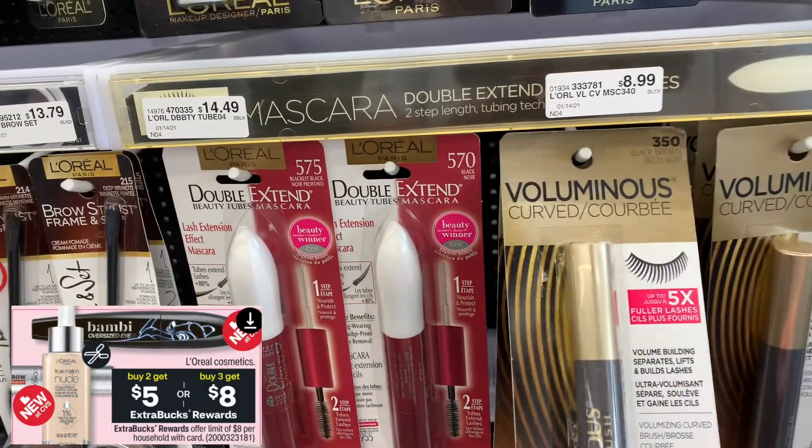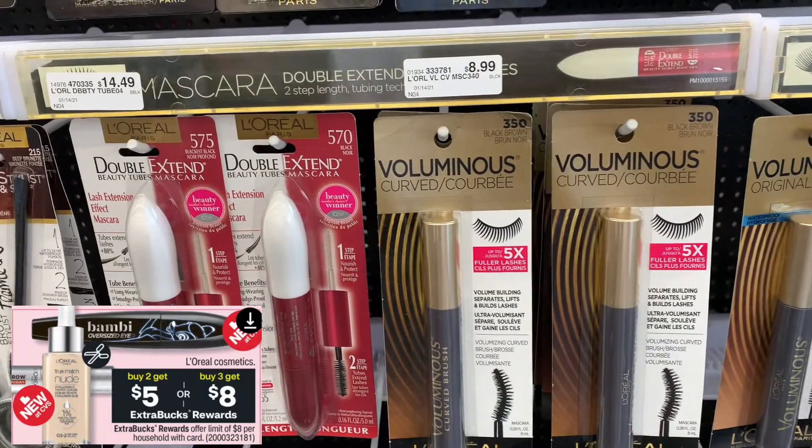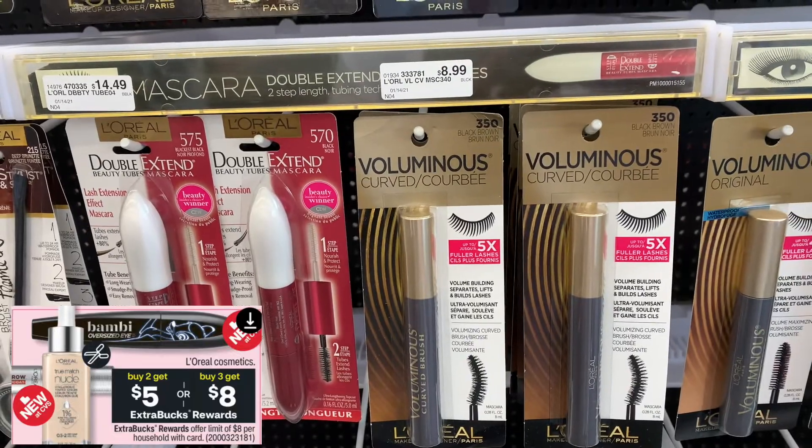We did get some coupons in the paper, so I'm going to use those coupons and I'm going to pick up two mascaras. And then I'm going to pick up a lipstick because I really love their lipsticks.